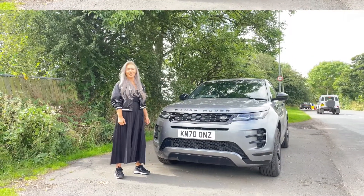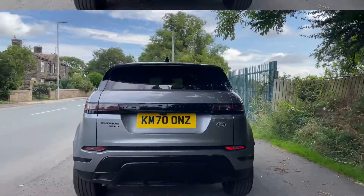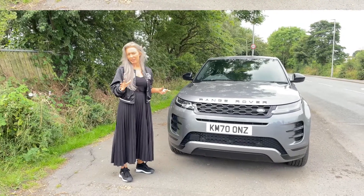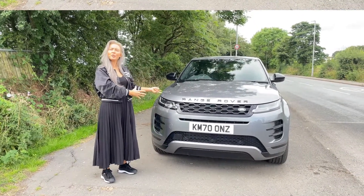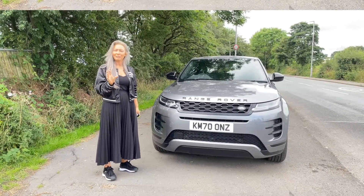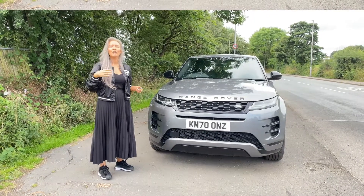This particular Range Rover Evoque is the D240 R-Dynamic HSE and it's packed with spec. You get three different trim levels for the exterior: the standard Range Rover Evoque, the R-Dynamic — which is what this one is — and the Autobiography. The difference between the Evoque and the R-Dynamic is around the ground, and it's a lot more money if you want to go for the Autobiography.